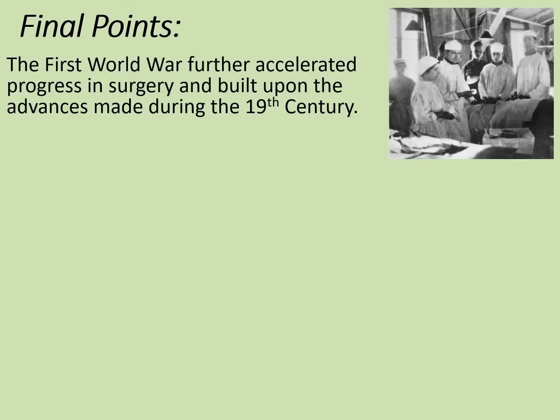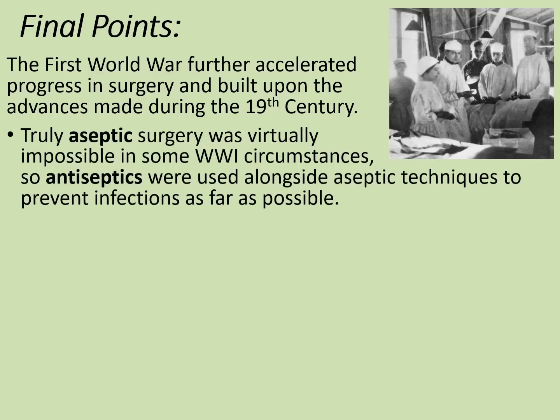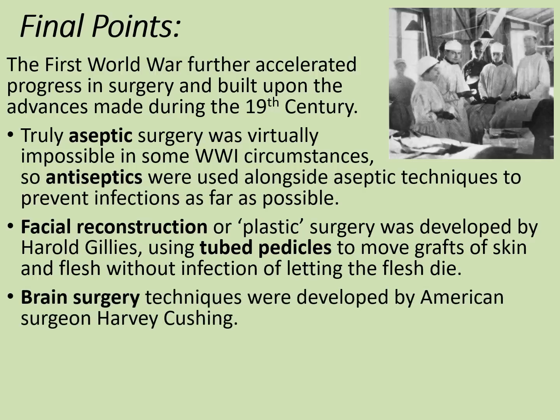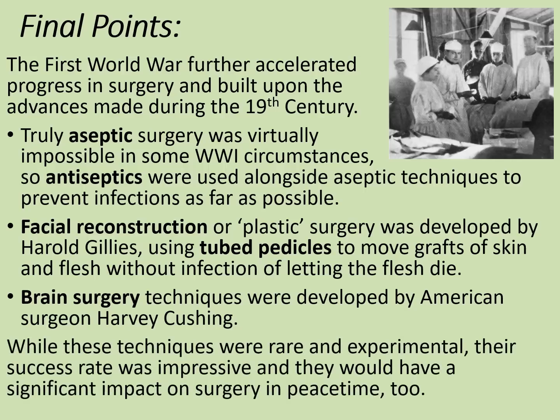In summary, the First World War further accelerated progress in surgery, building on 19th century advances. Truly aseptic surgery was virtually impossible in some WWI circumstances, so antiseptics were used alongside aseptic techniques to prevent infections as far as possible. Facial reconstruction — plastic surgery — was developed by Harold Gillies using tubed pedicles to move grafts of skin and flesh without infection, although this remained reasonably unusual. There were also advances in brain surgery developed by American surgeon Harvey Cushing. While these techniques were rare and experimental, their success rate was impressive and they would have significant impact on surgery in peacetime too.